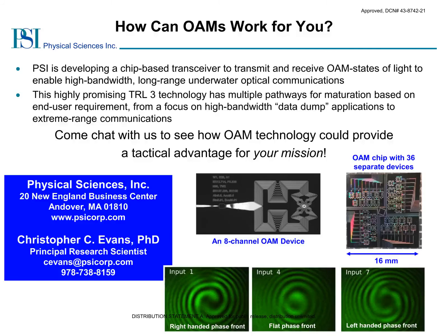In summary, we have shown you some of our work developing chip-based transceivers for OAM states of light to enable high-bandwidth, long-range underwater optical communication links. As there are many pathways to advance this technology and many potential CONOPS scenarios, we invite you to come chat with us and see if OAM technology can provide a tactical advantage to your mission. Thank you.